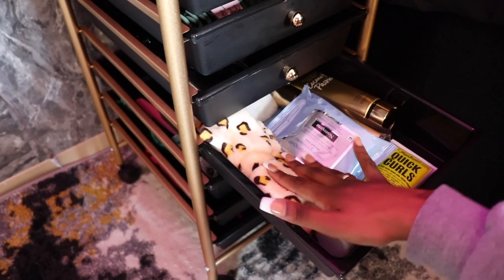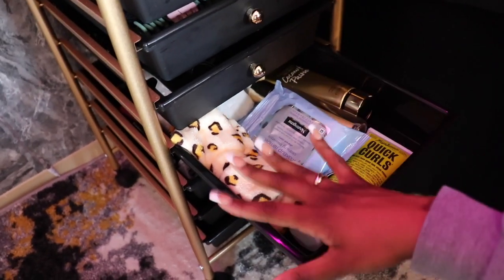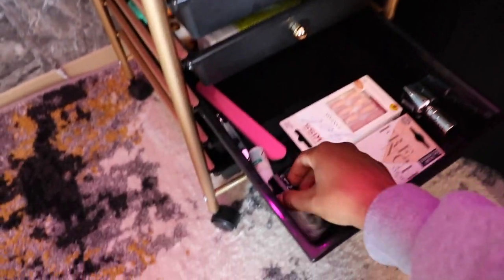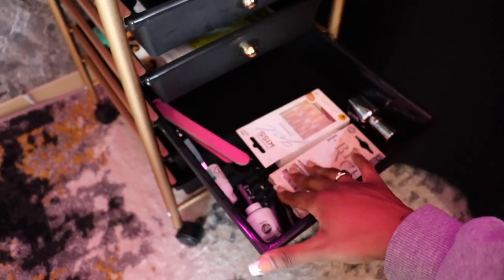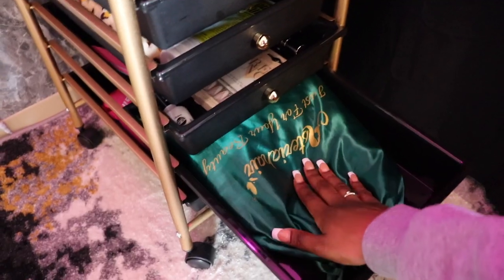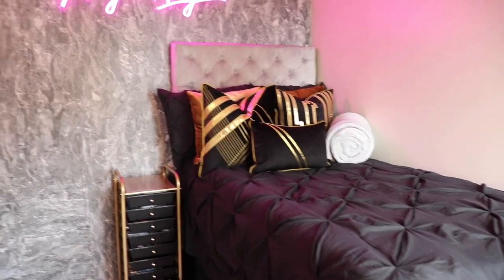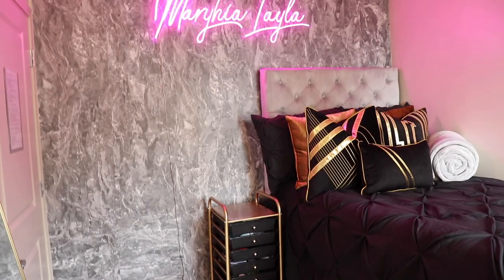Moving on, I have my little spa headband, some makeup wipes, my current favorite body lotion called Quick Curls — just a miscellaneous drawer with random things in it. Then my nail drawer: I got some press-ons for when I don't have time to get my nails done, some white gel polish, a nail filer, nail glue, and nail clipper — just your everyday nail care necessities. And then I have a satin bag where I keep my bonnets and scarves, and in the last drawer I keep my wigs in satin bags. I love my accent wall — this is probably my most favorite thing about this room.